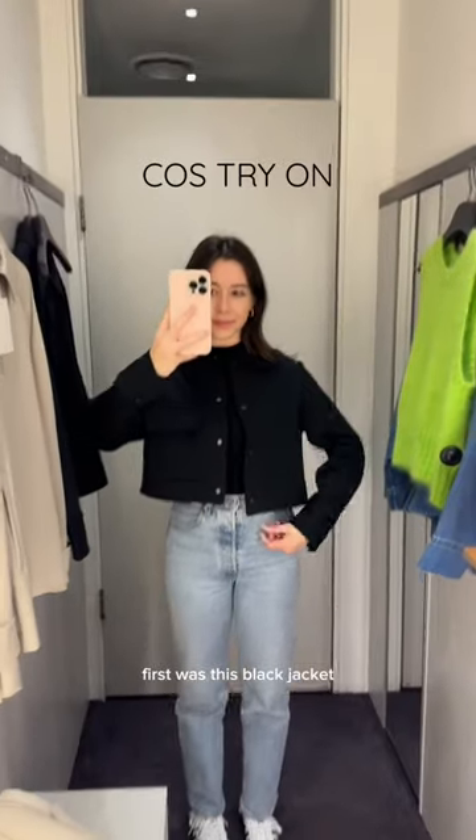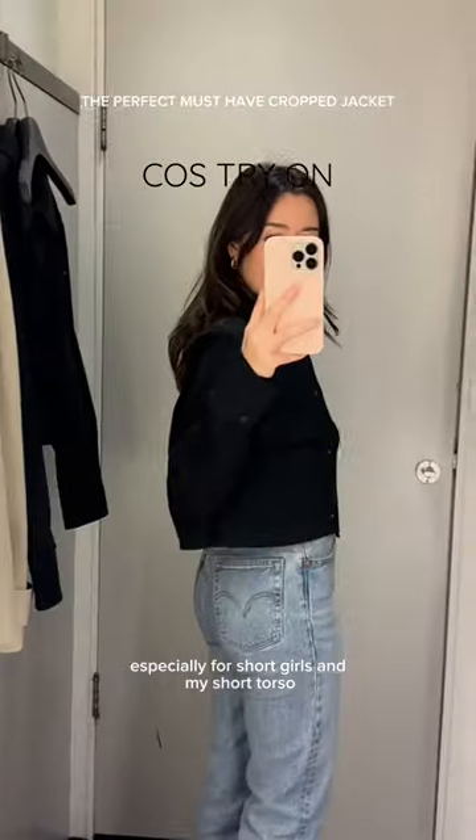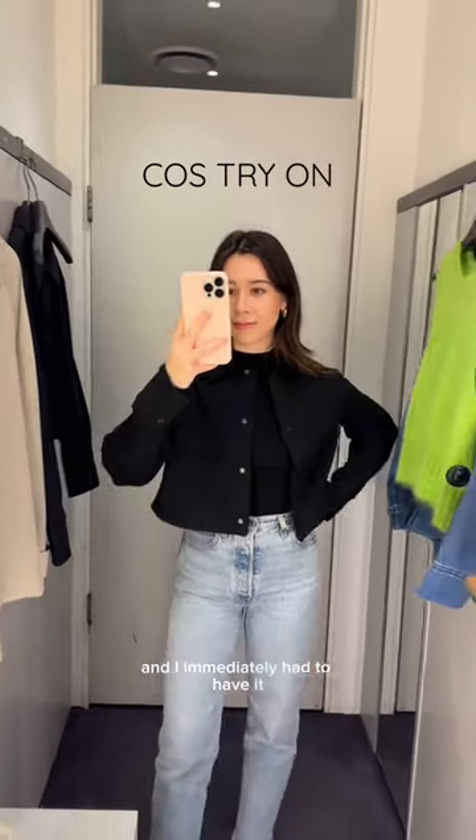Come shopping with me at Costco. First was this black jacket and it is perfect. The cropped length is exactly right, especially for short girls and my short torso. It's a wardrobe staple in my opinion and I immediately had to have it.